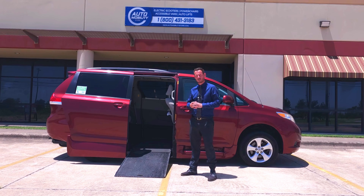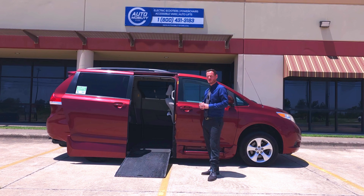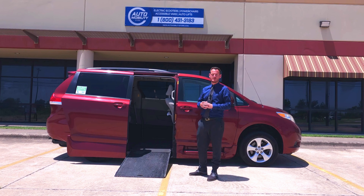Hello and welcome back to AutomobilityStore.com's YouTube channel. Today I'm excited to present this 2014 Toyota Sienna conversion van. This van features a VMI in-floor automatic ramp and kneeling system, a 3.5 liter V6 engine, and a little over 56,000 miles. Now let's go ahead and take this on a test drive.